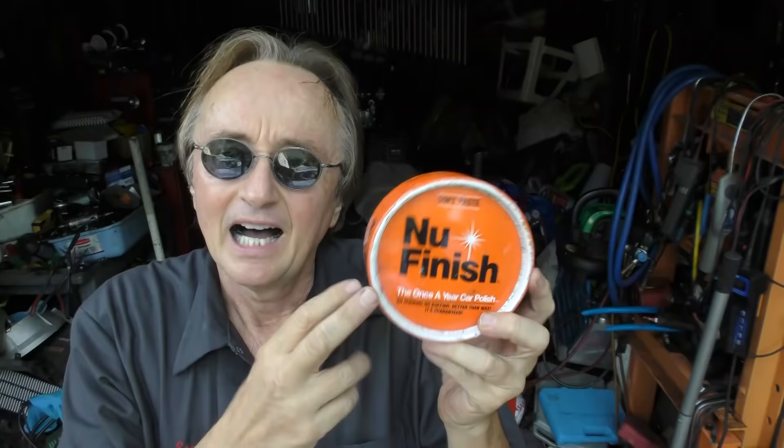I guess they're so into small with this nanotechnology stuff that they sell you small amounts of it, and it really doesn't work that well. I personally found that this New Finish wax — this can cost me $9.99 — it works just as well if not better, and this has been around for ages. You can buy it in any store.